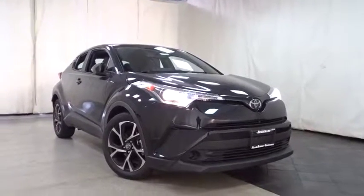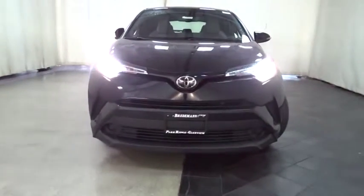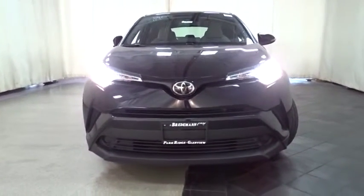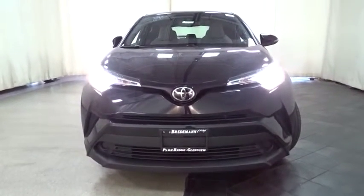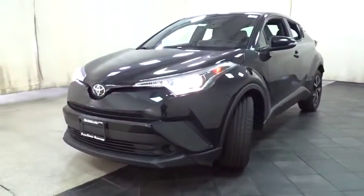2019 Toyota C-HR. The Toyota C-HR's fresh design makes it stand out in the crowd, and the interior oozes with style. The C-HR handles like a racecar and has all the safety features you'd expect from a Toyota vehicle.